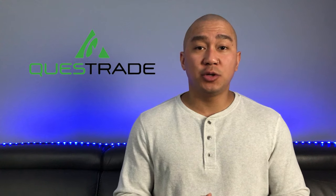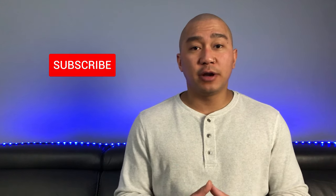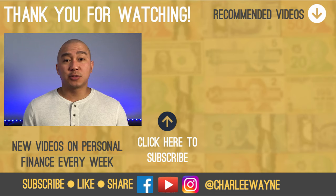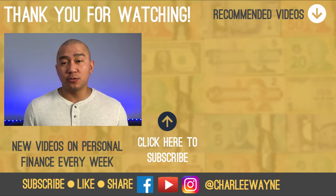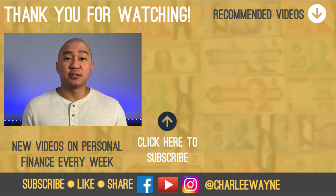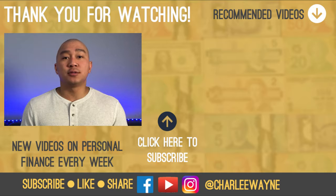I use TD Direct Investing for dividend investing and growth investing. I use WealthsimpleTrade for Canadian value stocks and a few Canadian speculative stocks. And I use Questrade to experiment with a bit of swing trading and trend trading. If you haven't already, make sure you subscribe and hit the bell icon to get notified when a new video comes out. Next week, I'll be doing a video on Scotiabank's iTrade, so make sure you don't miss it. And let me know in the comment section below what kind of investing or trading style do you like? Thanks for watching. Until next time, keep making money moves. Peace!